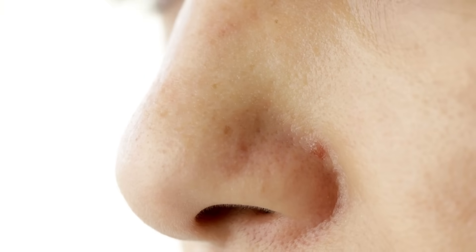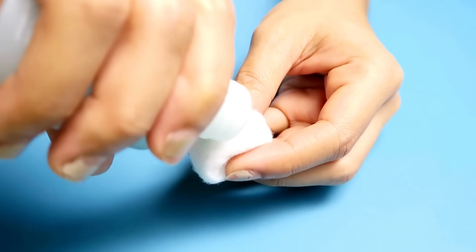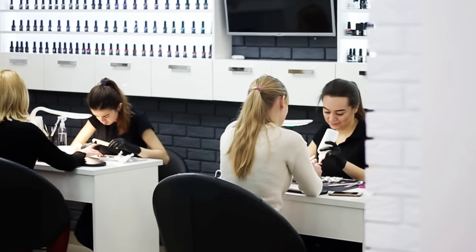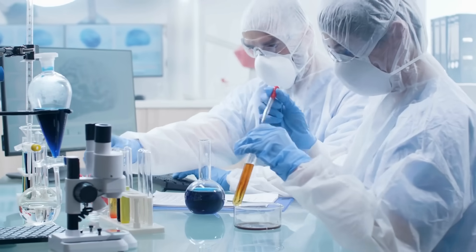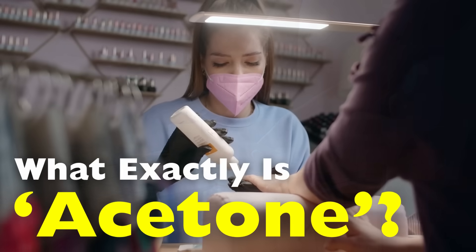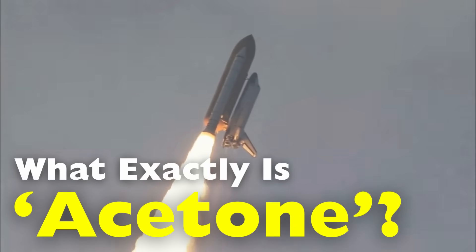Have you ever opened a bottle of nail polish remover and immediately noticed that sharp, distinct smell that almost burns your nose? That's acetone, a clear colorless liquid that's surprisingly powerful for something so common. You'll find it in nail salons, paint shops, and laboratories all over the world. But have you ever wondered what it really is, where it comes from, how it works, and why it's so useful in everything from beauty products to rocket fuel?